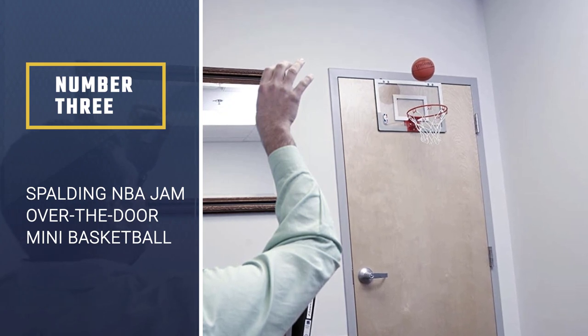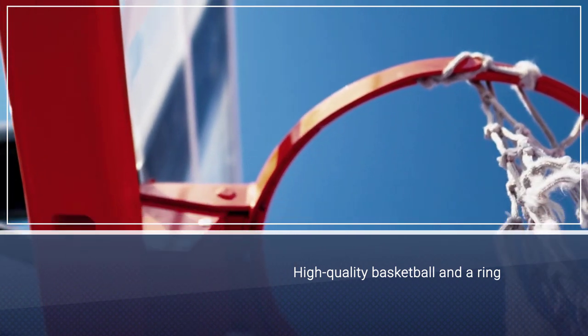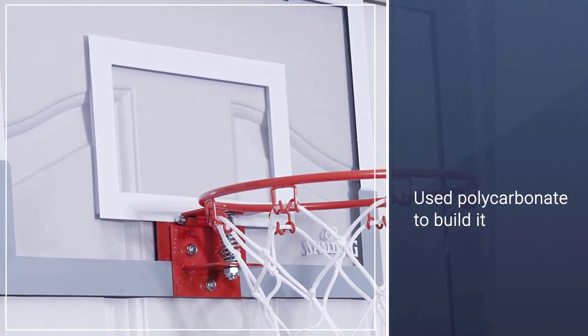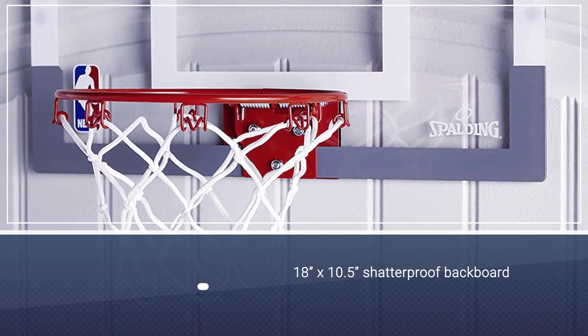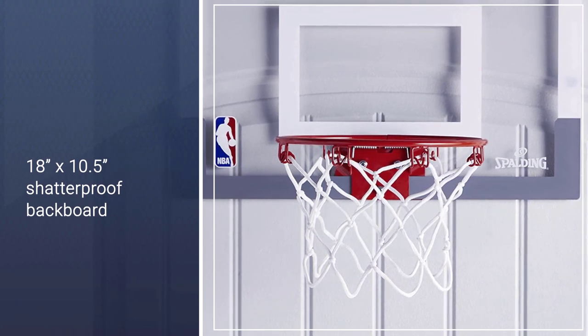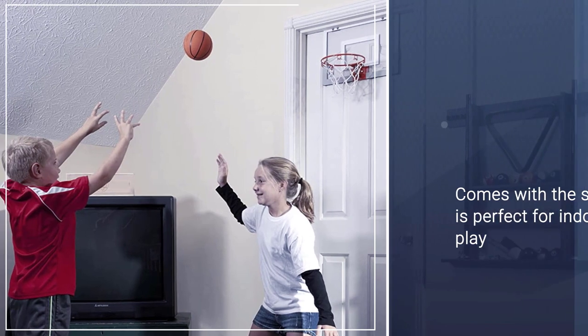Number three: Spalding NBA Jam Over the Door Mini Basketball Hoop. Spalding is a popular basketball brand, and its quality is on display with this set. Users always expect the highest durability from Spalding hoops, so they have used polycarbonate to build it. The 18 x 10.5 inch shatterproof backboard ensures a long service life.